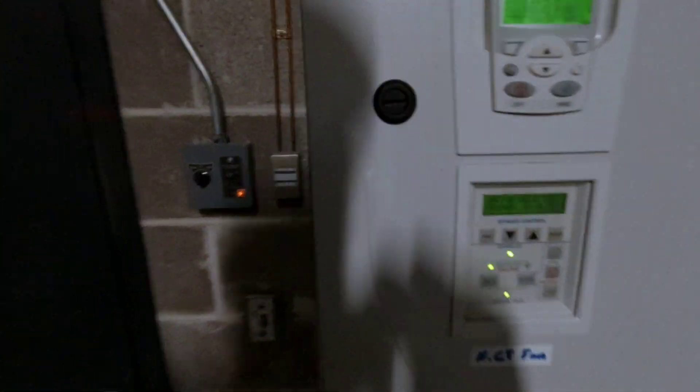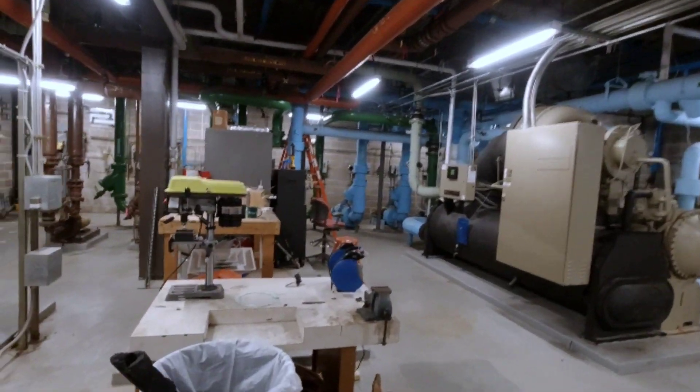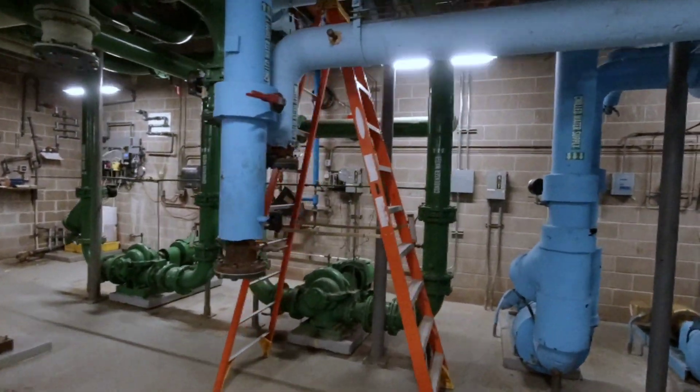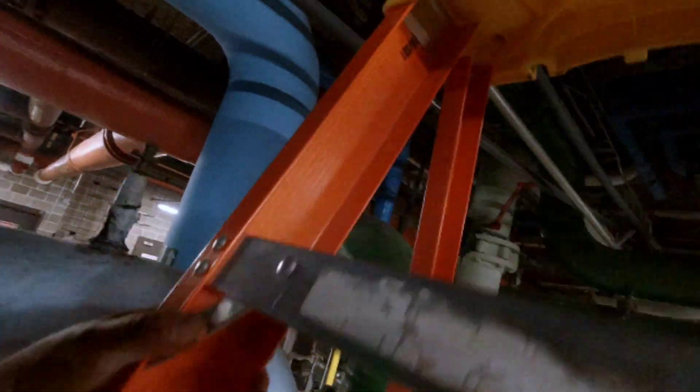It says both fans are running. Pump is booking it. I hope that bypass — before I go up there, let me make sure that bypass hasn't bypassed the tower.